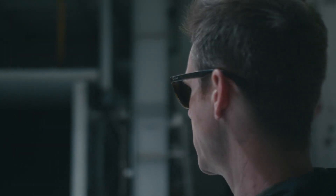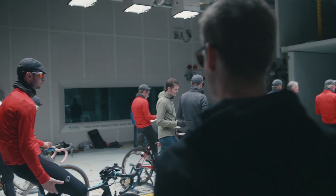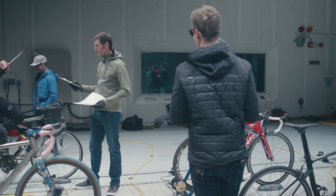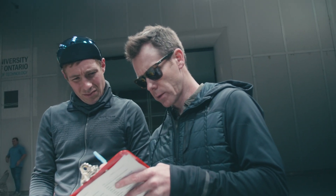Congratulations, guys. You made it through six trials for the day. We are done testing. Every one of you did an awesome job. All right, we're going to come right down this first column — don't overthink it.